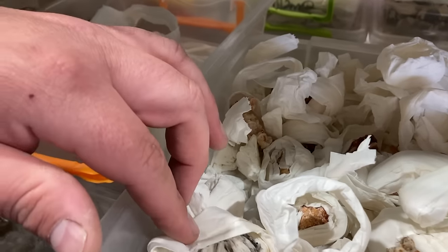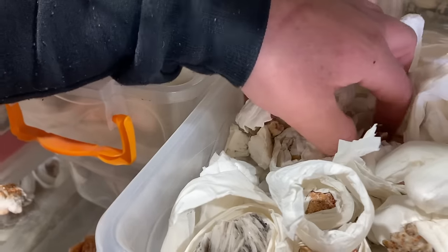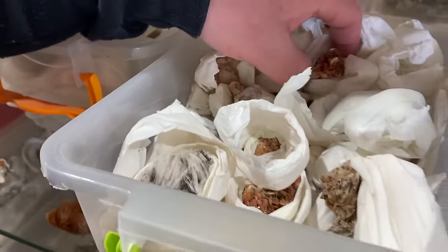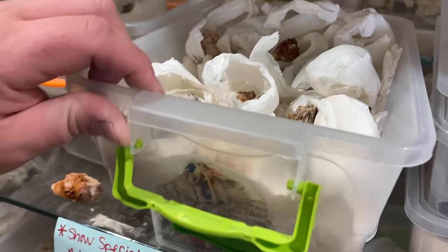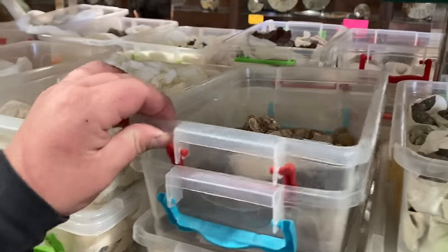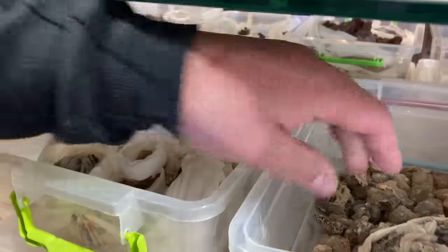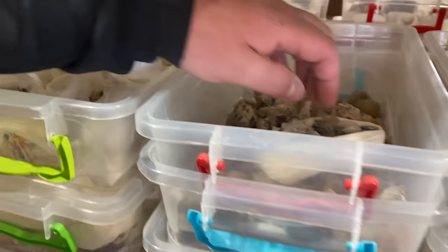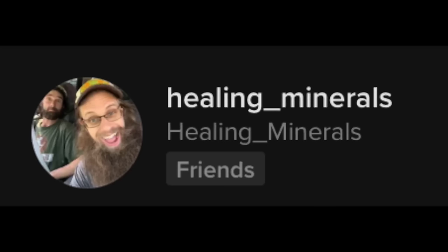Are these Wulfenite, Barite, Borite? I'm not exactly sure — I'm not very well-versed in my minerals. More of a cutter than a collector. But if anyone ever wants to get some great information on minerals or just want to buy some great high-grade collectible specimens, check out Jay from Healing Minerals on TikTok. That guy's a genius, good friend of mine.